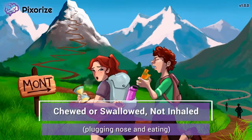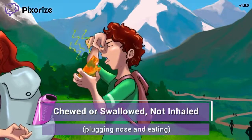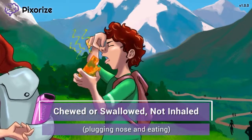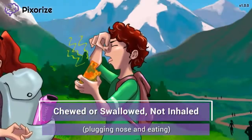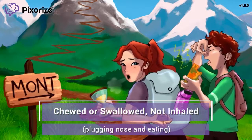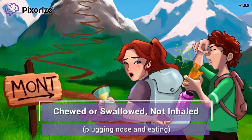My friend brought along a trail snack, but it's been sitting in my backpack for a long time and has gotten pretty gross. Desperate times call for desperate measures, and my friend is eating the trail snack anyway — plugging his nose while chewing and swallowing. Montelucast comes in tablet form that must be either chewed or swallowed, depending on the tablet instructions. It is not inhaled, unlike most other asthma medications.